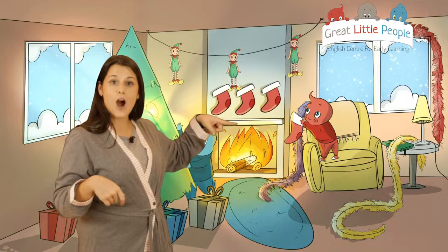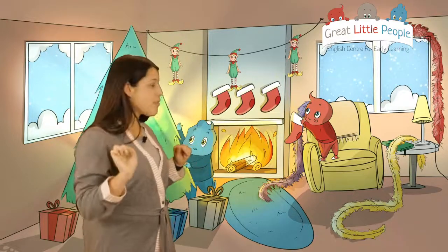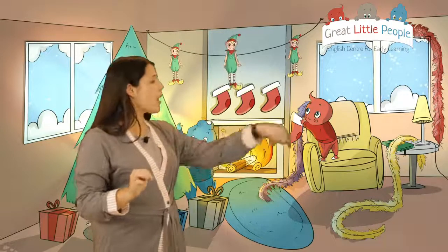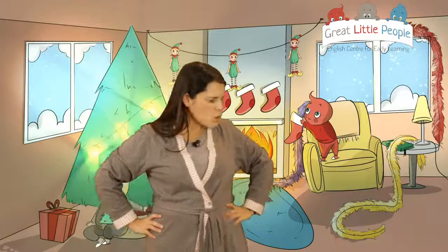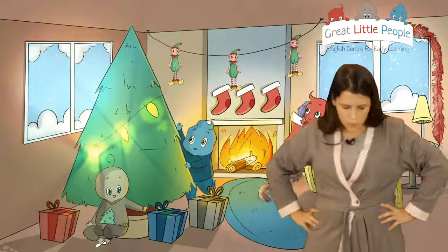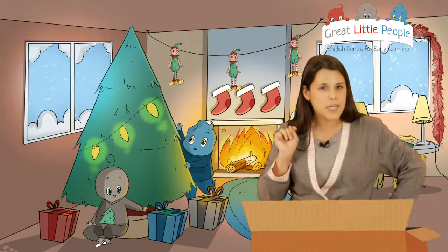Can you see on the chimney there are three elves? There are three elves - one, two, and three elves! But I want to decorate more of this room. I have a Christmas box here, so I'm going to take more things.